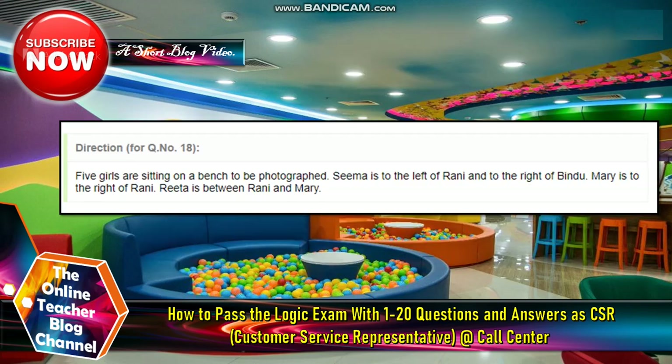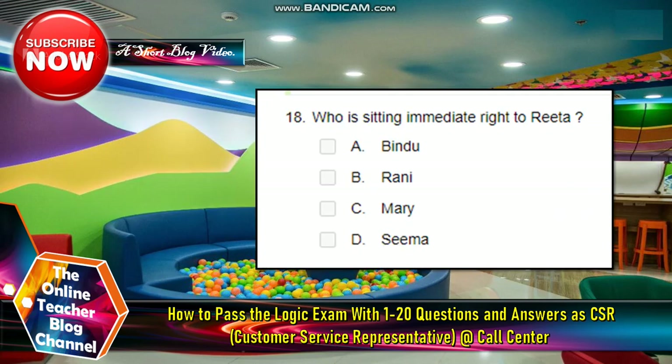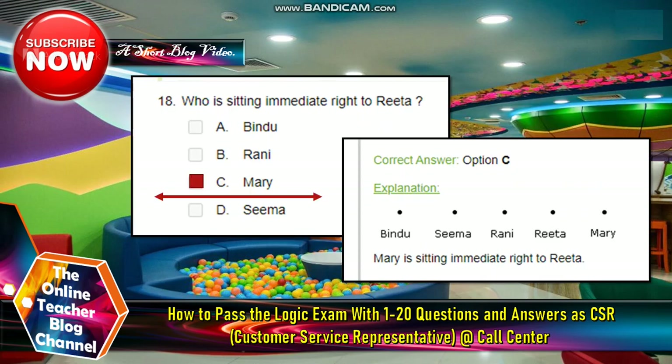Number eighteen: five girls are sitting on a bench to be photographed. Sima is to the left of Ronnie and to the right of Bendew. Mary is to the right of Ronnie. Rita is between Ronnie and Mary. Who is sitting immediately to the right of Rita? The answer is Mary.